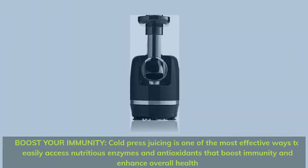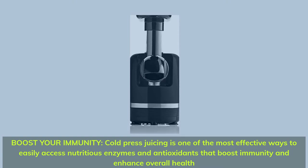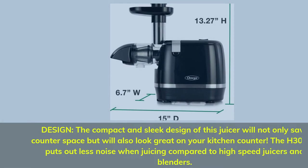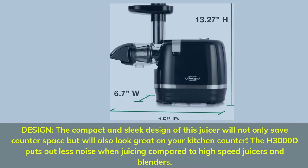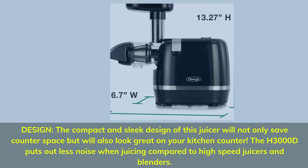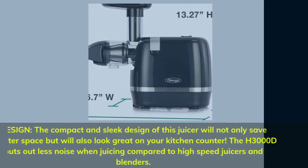Boost your immunity — cold press juicing is one of the most effective ways to easily access nutritious enzymes and antioxidants that boost immunity and enhance overall health. The compact and sleek design of this juicer will not only save counter space but will also look great on your kitchen counter. The H3000D puts out less noise when juicing compared to high-speed juicers and blenders.